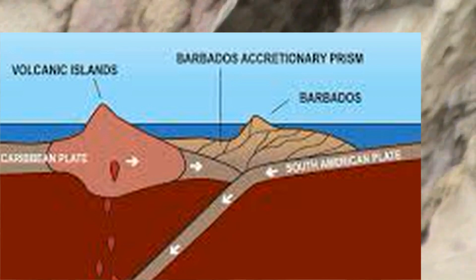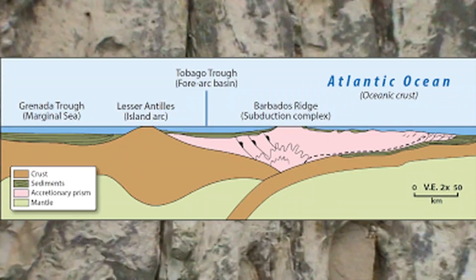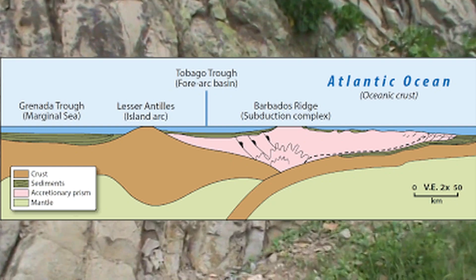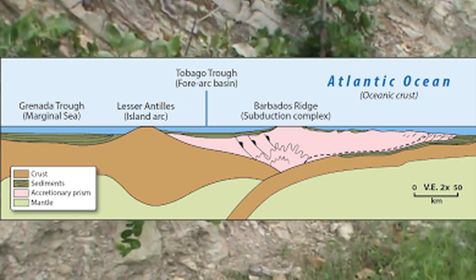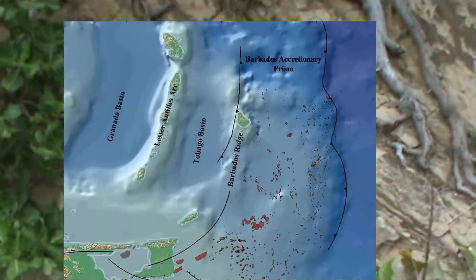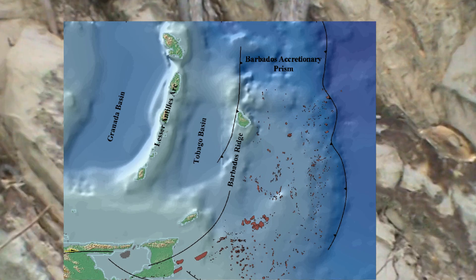The Caribbean plate pushes the South American plate underneath it. This is called a subduction zone. As the South American plate is pushed under the Caribbean plate, the rocks on the ocean floor that were deposited gathered together and scraped together — something like when you sweep dust into a dustpan and you have that layer that is left back. Barbados is part of a line or chain of these rocks called the Barbados Prism, but Barbados is the only part above the water.